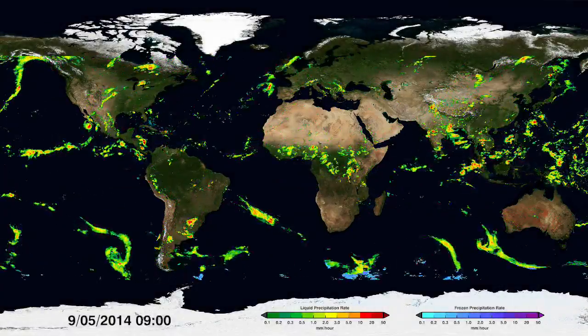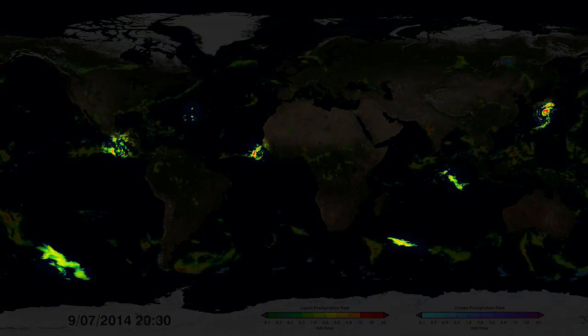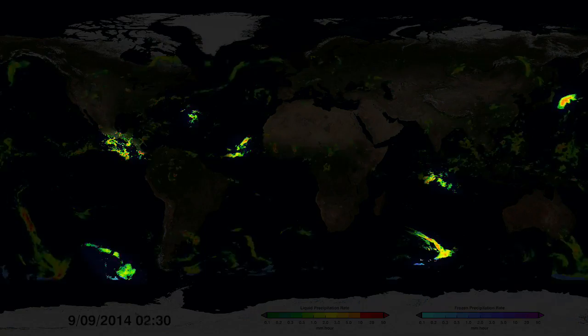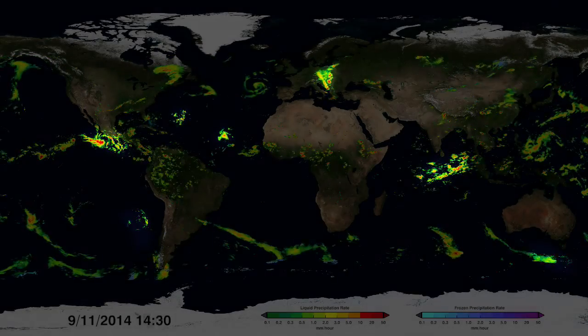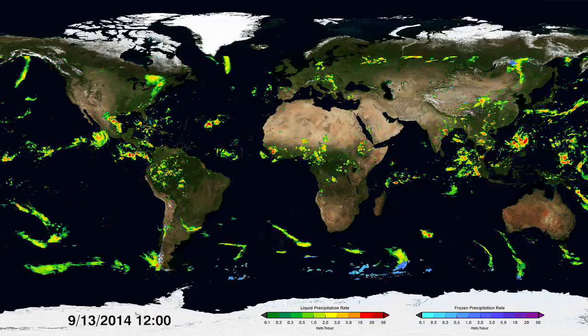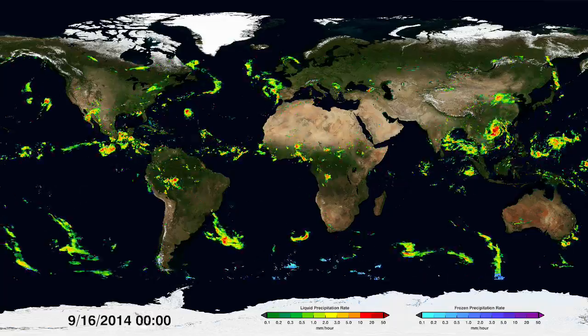Smaller regional events can also be seen. Scientists can follow the track of an individual storm almost anywhere on the globe and monitor how it develops, evolves and intensifies. Tracking storms is also important to better understand and anticipate natural disasters such as landslides and floods.